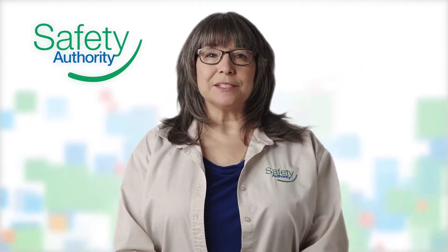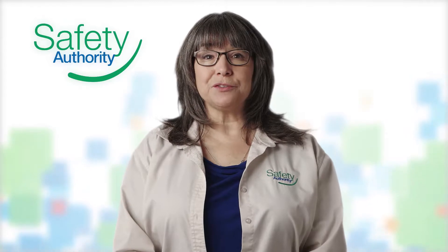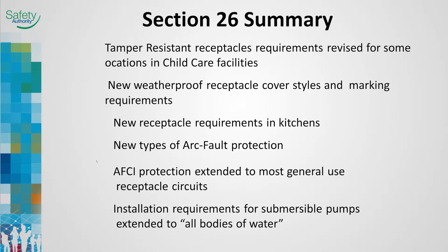We've come to Section 26, Installation of Electrical Equipment. Let's go through the changes for 2015. Section 26 has some significant changes such as tamper-resistant receptacle requirements in child care facilities, weatherproof receptacle cover styles, receptacle requirements in kitchens, arc fault protection extended to most general use receptacles, and the installation requirements for submersible pumps extended to all bodies of water.